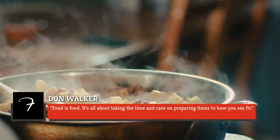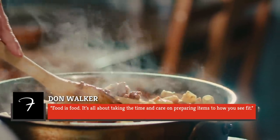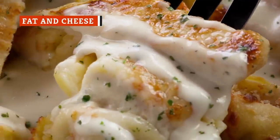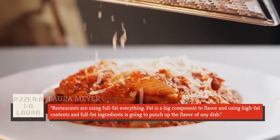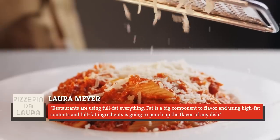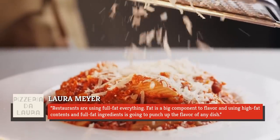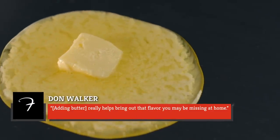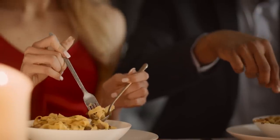Walker echoed, "Food is food. It's all about taking the time and care in preparing items to how you see fit." While you might be watching butter, oil, or cheese at home, restaurants don't skimp on these flavorful ingredients. Meyer shared, "Restaurants are using full-fat everything. Fat is a big component to flavor, and using high-fat contents and full-fat ingredients is going to punch up the flavor of any dish." Walker agreed, noting that adding butter really helps bring out that flavor you may be missing at home. But it's not just a question of adding gobs of fat to a sauce willy-nilly.